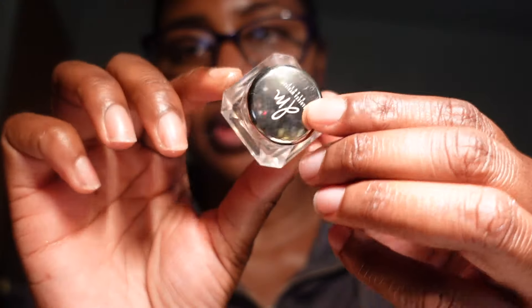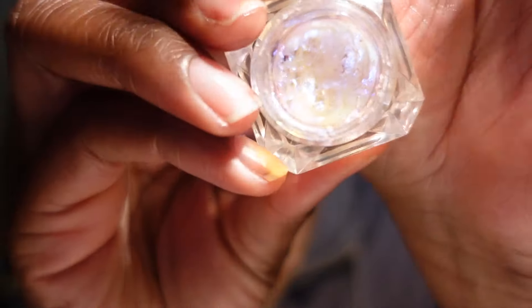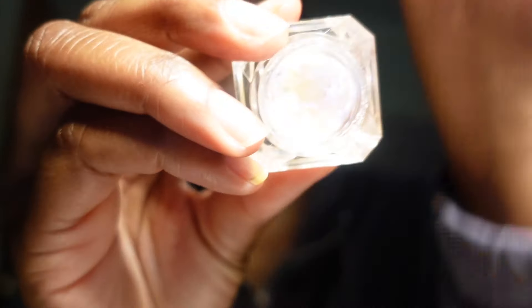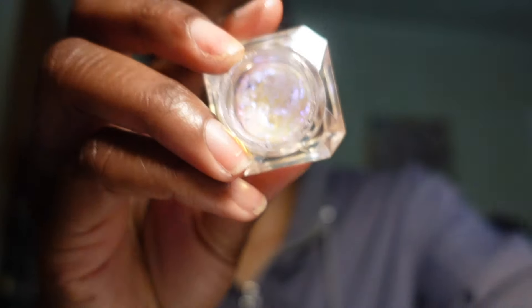I have one more Danessa Myricks item — a pigment in Strobe Light. I've never used it and it's completely dried up, so this is going in the trash. The next liquid eyeshadow is from Julia's Place in the shade Fulla — I haven't used this but it's so pretty, so I'm keeping it.